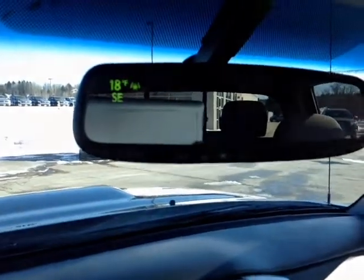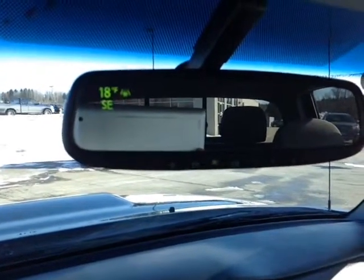Finally, your auto-dimming rear view mirror with temperature and a compass. And of course, when I pop the vehicle into reverse, there's your integrated backup camera with grid.